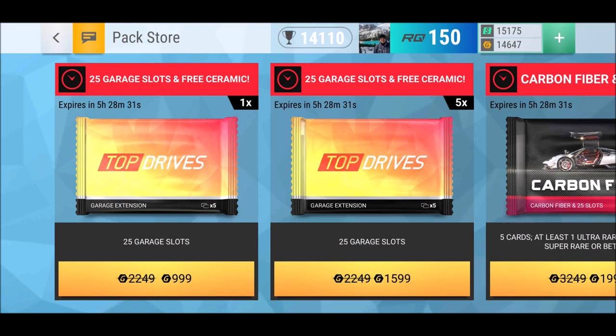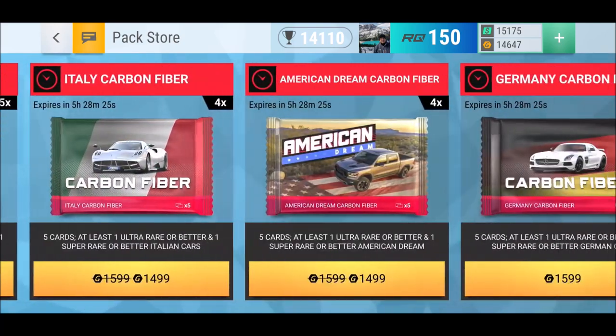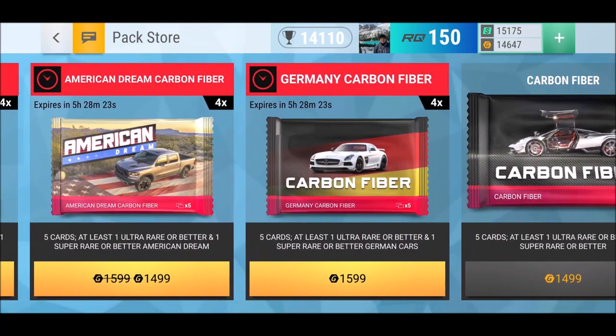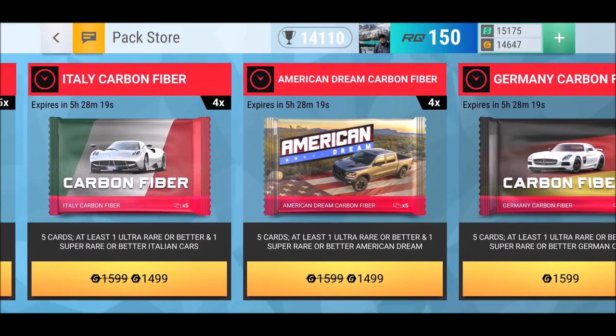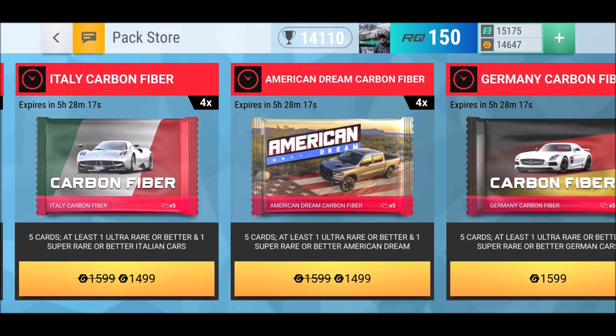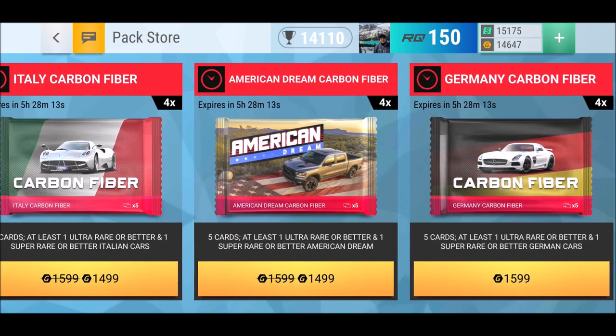What's up YouTube and welcome back to part four of the carbon fiber pack series. We already finished the first three: the Germany carbon fiber pack, the American Dream carbon fiber pack, and the Italy carbon fiber pack — done, done, done. We got three times very different results in terms of what kind of drops we had.